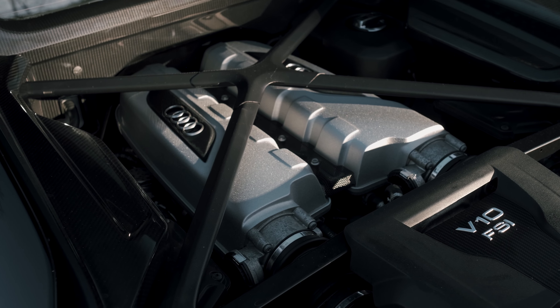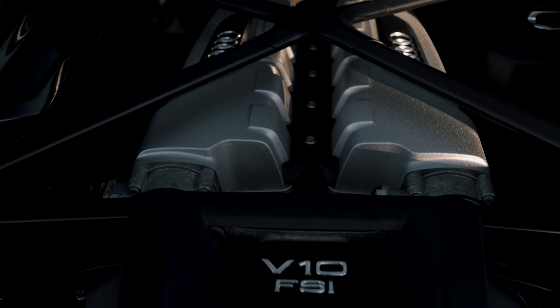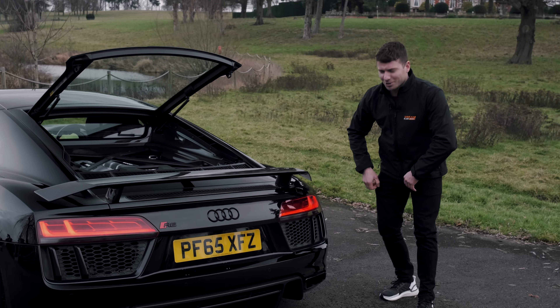The Audi V10 is a 5.2 litre FSI engine and they sound incredible, producing over 600 horsepower. This one's a bit different — it's got the Audi Sport exhaust which sounds spot on.